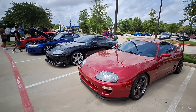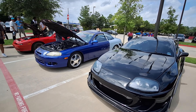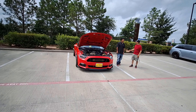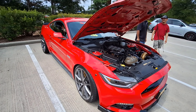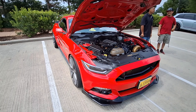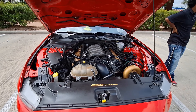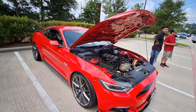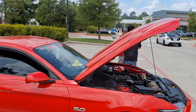Brings me back to my childhood. Who doesn't love Hot Wheels? These are the adult-sized Hot Wheels. Here's a red-hot Hot Wheels right here. Check out this Mustang.